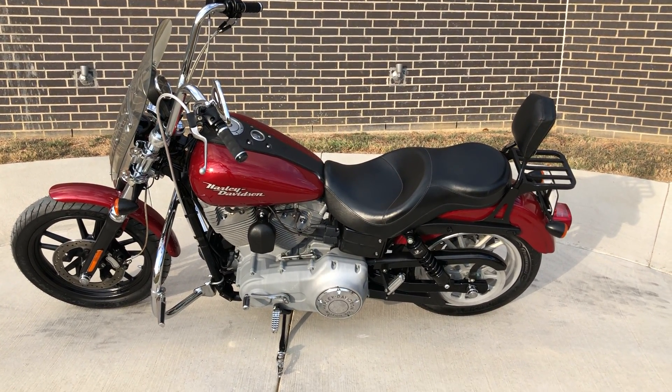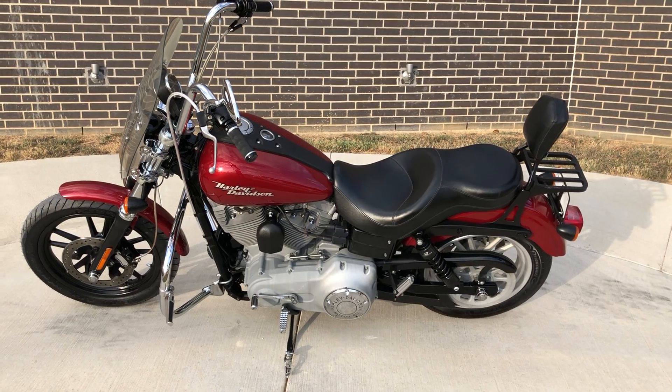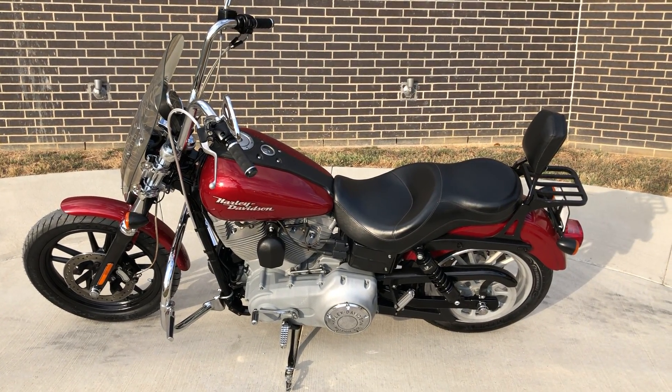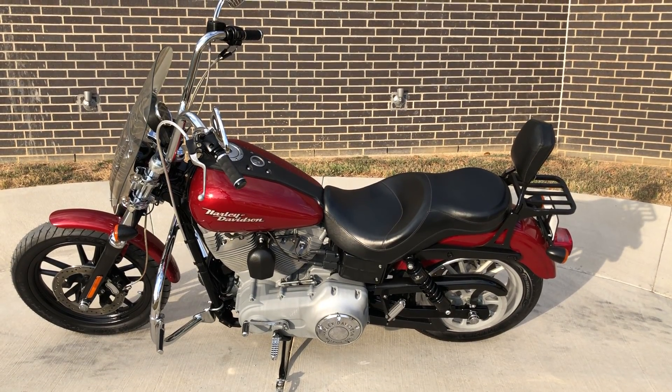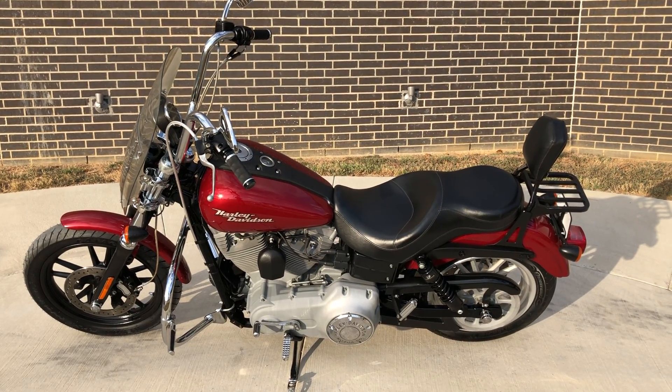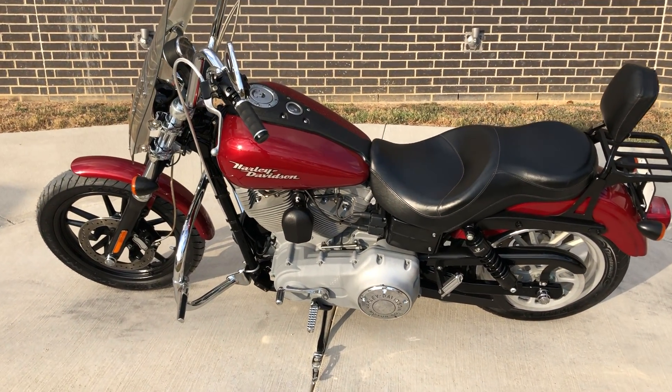Howdy folks, this is Rusty with American Motorcycle Trading Company here in Bedford, Texas. We've got a 2007 Harley-Davidson Dyna Superglide. This is going to be one of our bargain bike specials, so we're going to sell it as is. We test rode it, made sure it passed the Texas State Inspection, and gave it a professional detail.